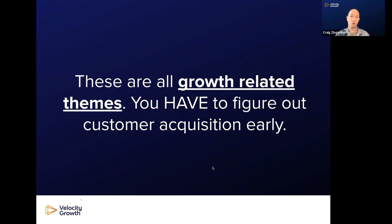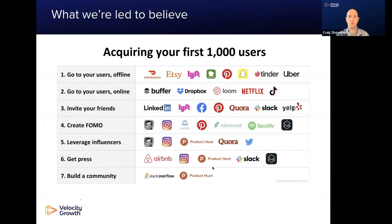You have to figure out customer acquisition early. There are some common misconceptions — we look at high-growth startups on fancy charts, and they're supposed to be a roadmap for acquiring your first thousand or ten thousand users. The challenge is most of our startups are not like these growth-stage companies. Early on, some of these tactics were working for them and you can learn from that, but don't model your acquisition strategy around what big companies are currently doing — you probably don't have the budget or team. You can use guides like these to think about what broad direction to go in.